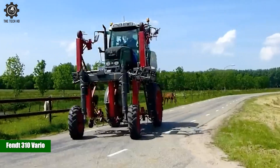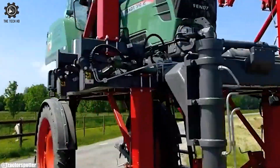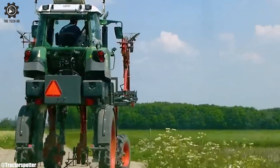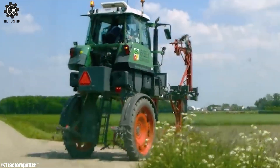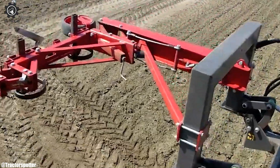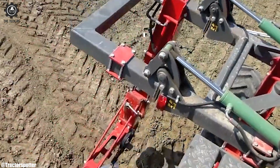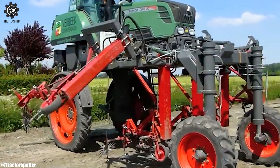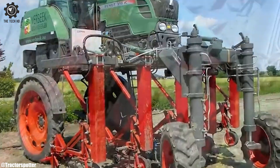The FENDT 310 Vario is a versatile tractor that embodies innovation and efficiency in modern agriculture. Crafted by FENDT, a renowned agricultural machinery manufacturer, the 310 Vario is designed to deliver optimal performance across a range of farming tasks.